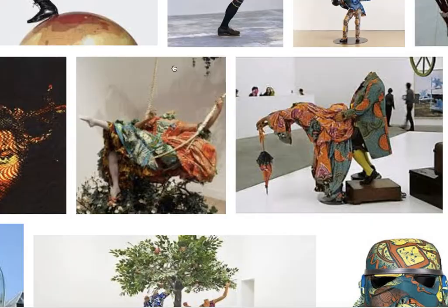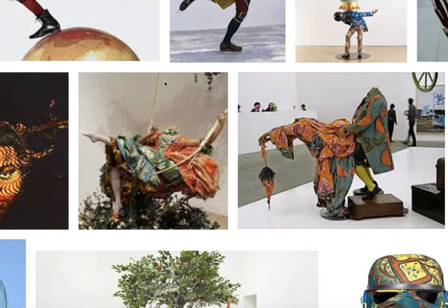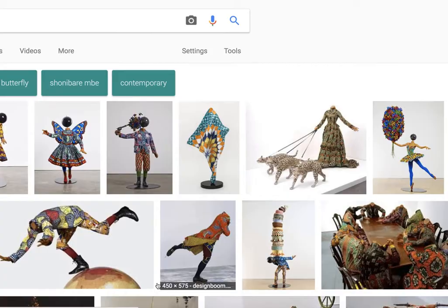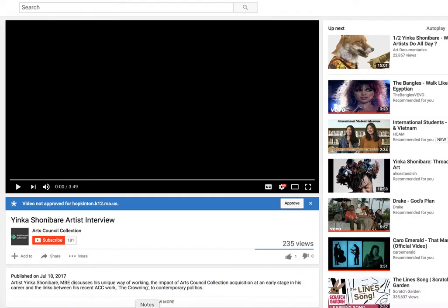His version of The Swing is one I like a lot better than Fragonard's. It's cooler because it doesn't have the creepy dudes in it, so it makes it less sketchy. And this is a video I found of Shonibare talking about his work that I thought was interesting.